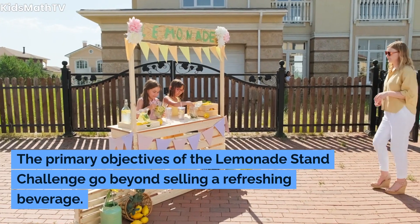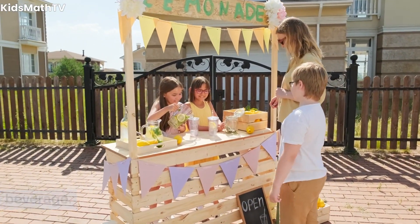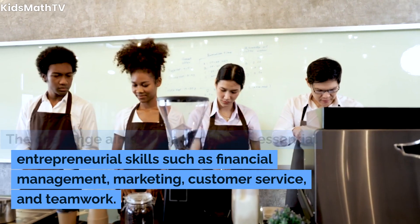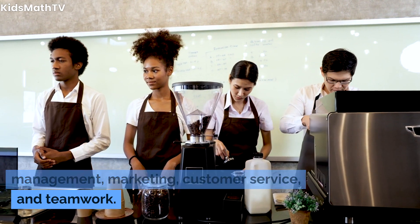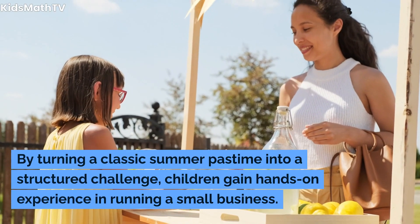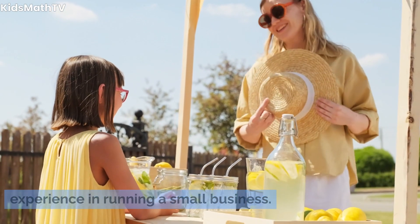The primary objectives of the Lemonade Stand Challenge go beyond selling a refreshing beverage. The challenge aims to teach children essential entrepreneurial skills such as financial management, marketing, customer service, and teamwork. By turning a classic summer pastime into a structured challenge, children gain hands-on experience in running a small business.